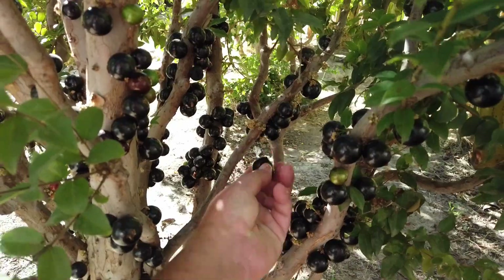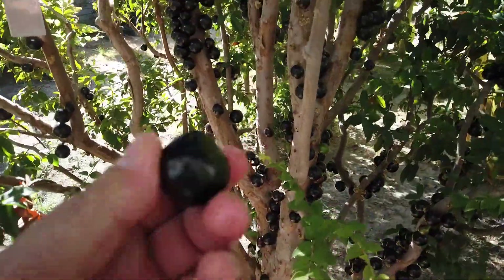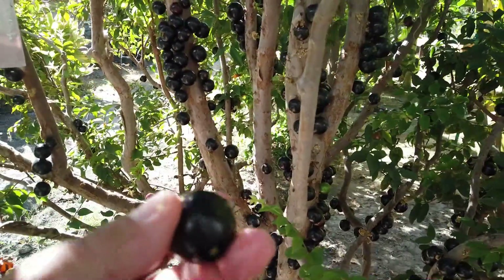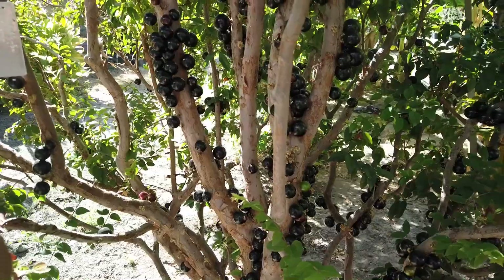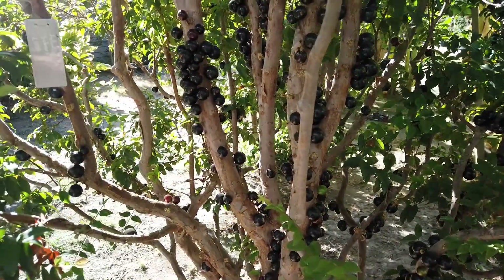Try not to knock my new flower buds off. So here's a large one — let's see if it has two seeds in it. No, just one seed.